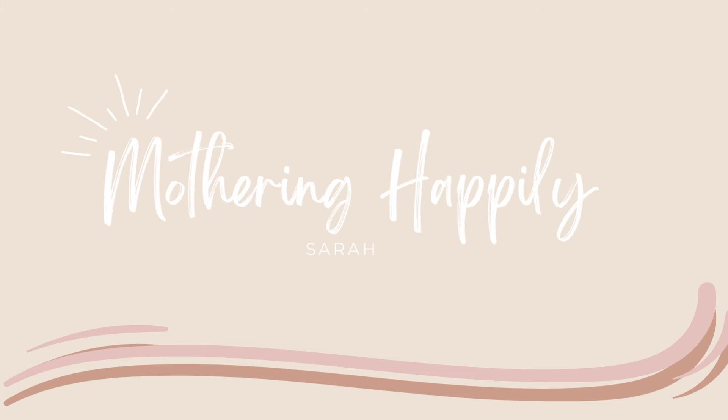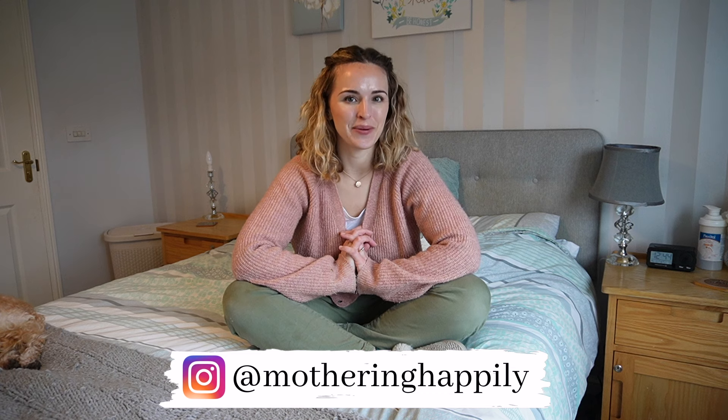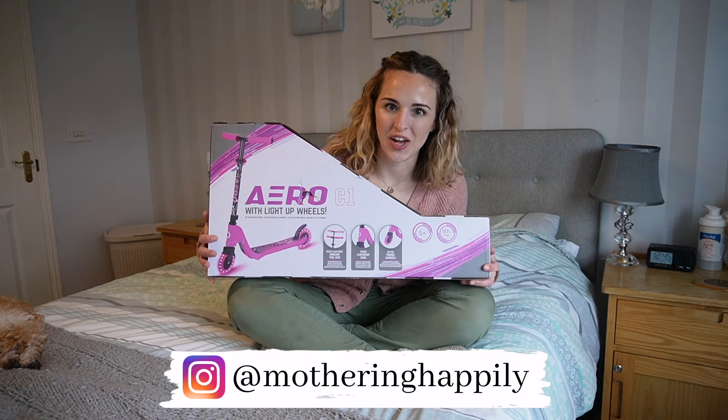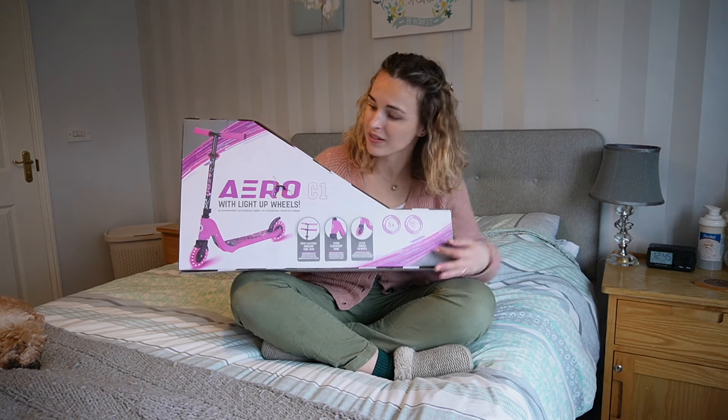Hey guys, welcome back to my channel. Today I'm sharing everything I've bought for my daughter's fourth birthday, our plans to celebrate, and a bit about her party. My name is Sarah and I'm a mum to an almost four-year-old. I have two daughters — my eldest is turning four very soon and my youngest is two and a half. I'm a stay-at-home mum and homemaker.